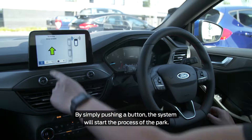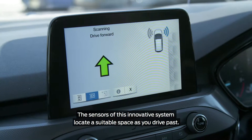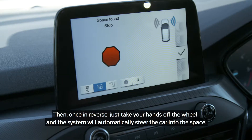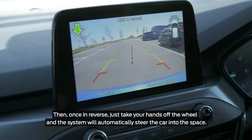By simply pushing a button, the system will start the process of the park. The sensors of this innovative system locate a suitable space as you drive past. Then, once in reverse, just take your hands off the wheel and the system will automatically steer the car into the space.